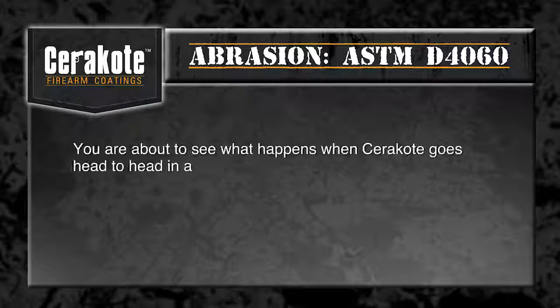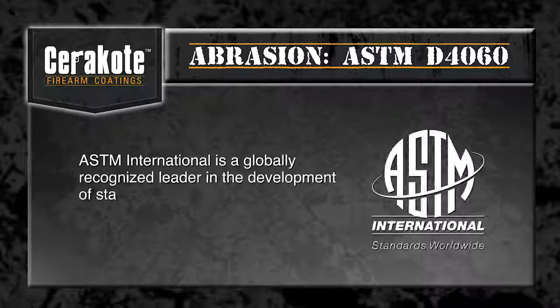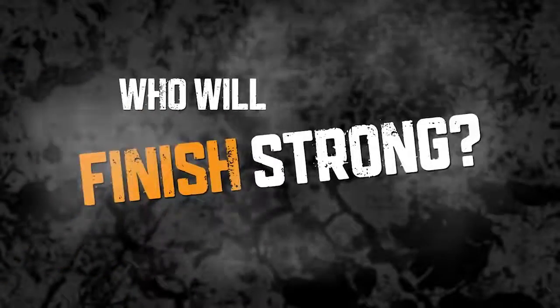You are about to see what happens when Cerakote goes head-to-head in a Taber abrasion test against six other competitive finishes. Taber abrasion testing determines the resistance of finishes to abrasion and wear, as stated by test standard ASTM D4060. ASTM International is a globally recognized leader in the development of standards used around the world to improve product quality, safety, and consumer confidence. Who will finish strong?